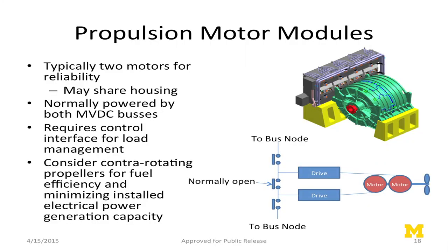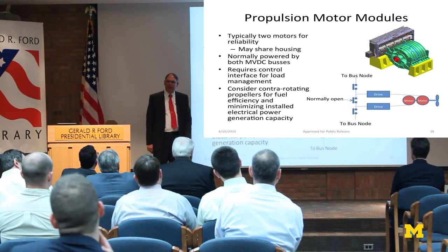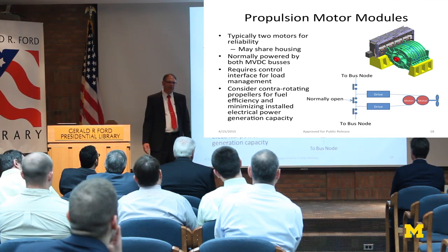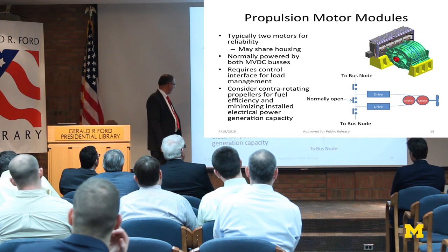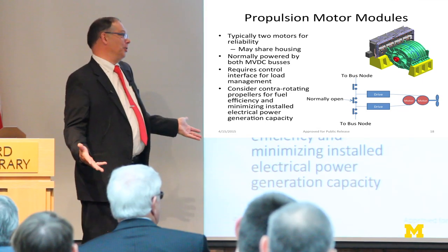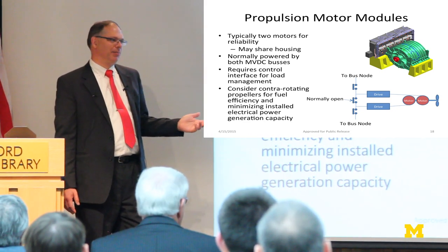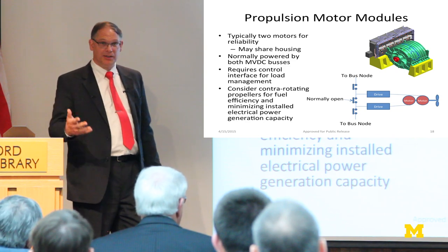Propulsion motor modules — same thing. I can take half the power from one bus, half from the other, with a cross-connect for abnormal conditions. Also, propulsion motors — why not use contra-rotating? It's an inner and outer shaft, giving anywhere from 5% to 15% efficiency boost depending on which paper you read. The complexity that you would have with mechanicals historically hasn't been done because of complexity with reduction gears. But it's not there if you're using a direct-drive machine, which you typically segment anyway for reliability.